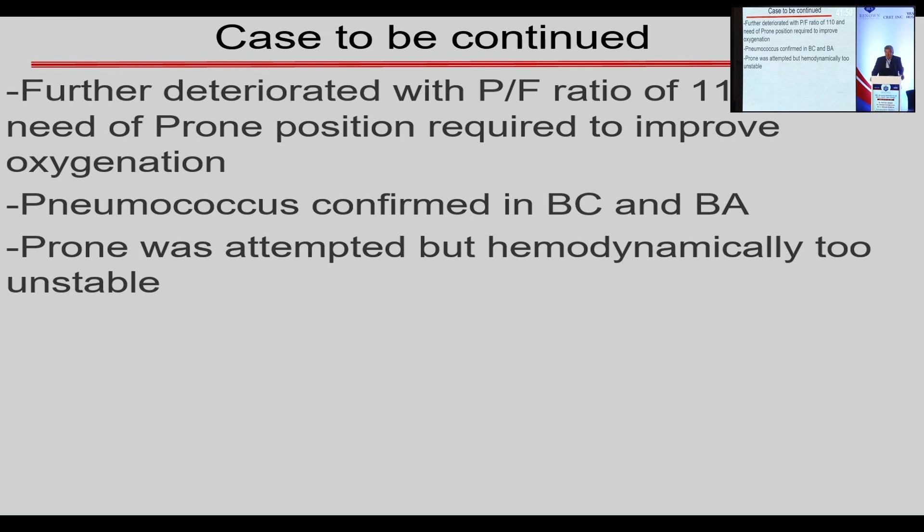Nobody chose VV ECMO. Would you consider an ECOS therapy? Some hands raised. Would you wait? So I suppose that everybody would wait.